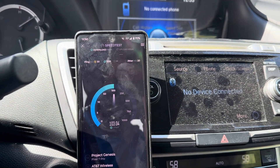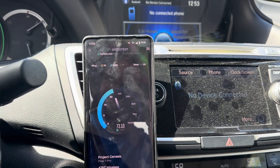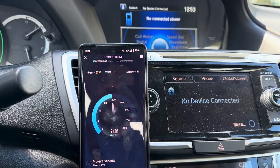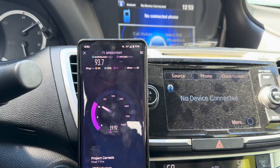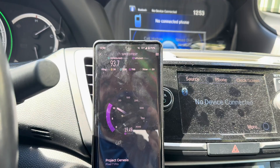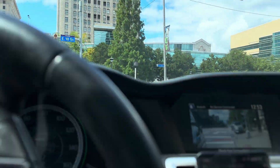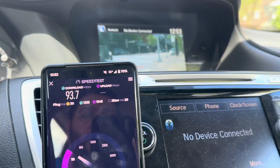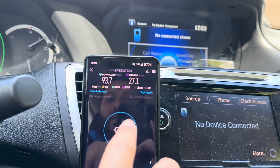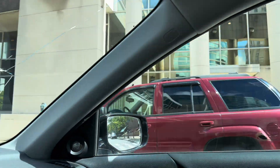I was at Cleveland State like 14 years ago. Good old days — shout out to the University Center, shout out to CSU. Now I'm kind of driving towards the performing arts location. There's another small cell but I don't know who it is up there. 93 down — I'm definitely not connecting to the millimeter wave node. AT&T definitely has a lot of nodes out here. Here's the law building for Cleveland State.